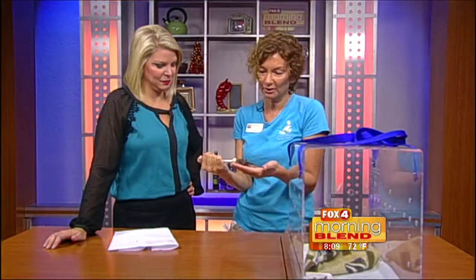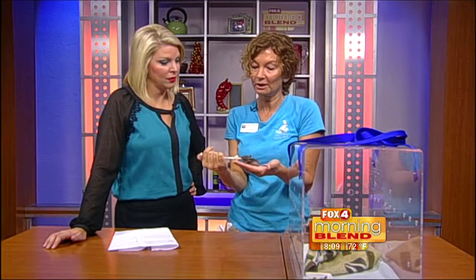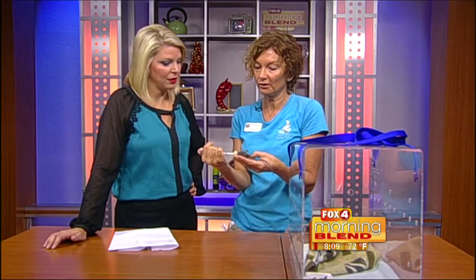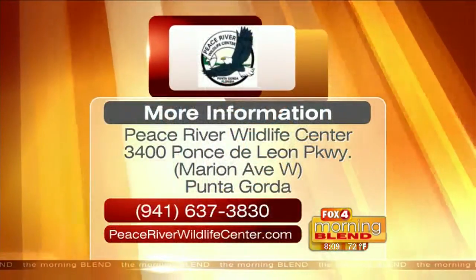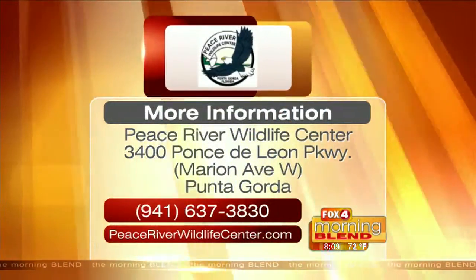These guys are very slow growing. This little gal is about two months old already, and they don't get mature until they're about nine months — very slow growing. They normally have smaller litters than the pet rats or the invasive rats as well. How many different varieties of native rats do we have here in Florida?